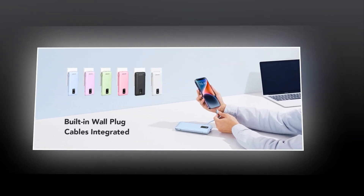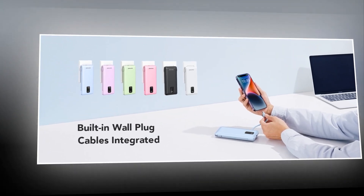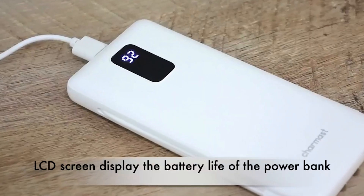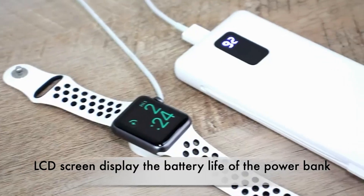Lightweight and portable, it fits right in your bag without weighing you down. Say goodbye to low battery anxiety. Perfect for those busy days at the office or adventurous outings, the Charmast Power Bank ensures you stay connected wherever life takes you.